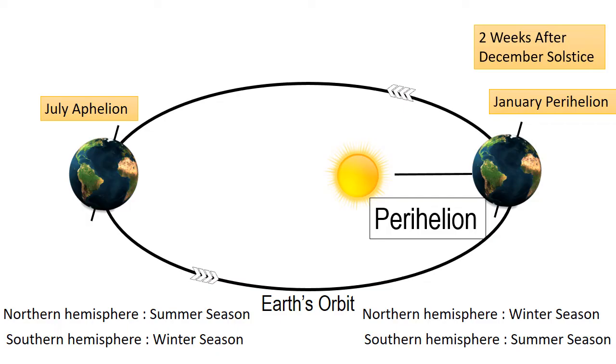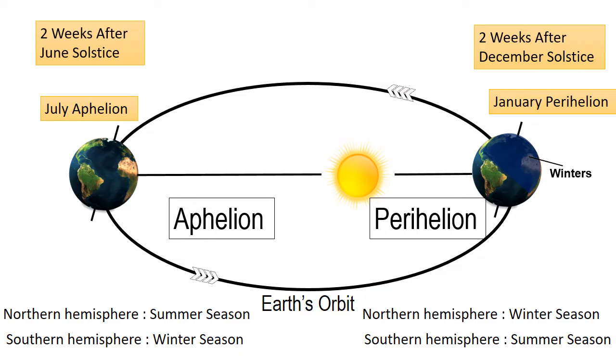At this time, the Northern Hemisphere has winter season. When Aphelion happens, the earth is farthest away from the sun — about two weeks after the June solstice. It is called Aphelion. At this time, the Northern Hemisphere has summer season.